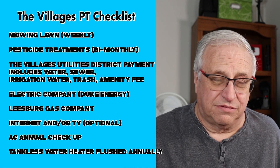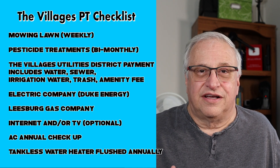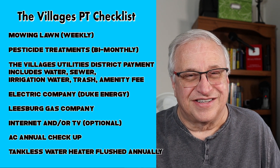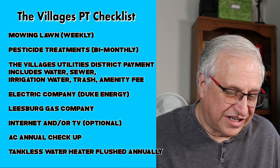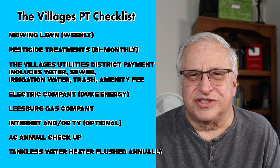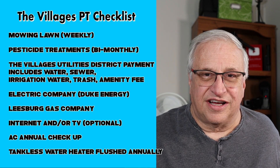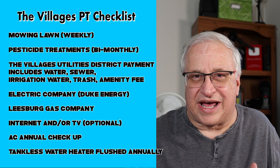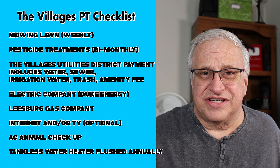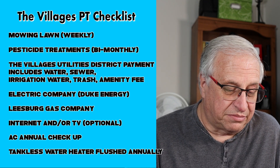Next on the checkoff list: mowing the lawn. Who's going to do that? In Florida it usually needs to be done weekly because of irrigation and watering — to keep it looking nice, weekly mowing is really necessary. Pesticides and bug control around your house and yard should also be arranged. There are different packages; I went with bimonthly. These companies will bill you every month, so you need to set up a billing system.